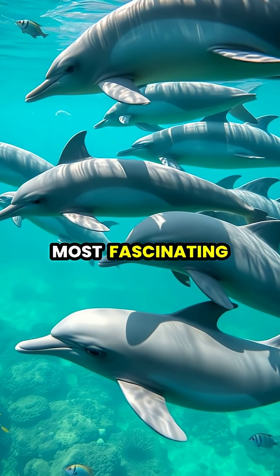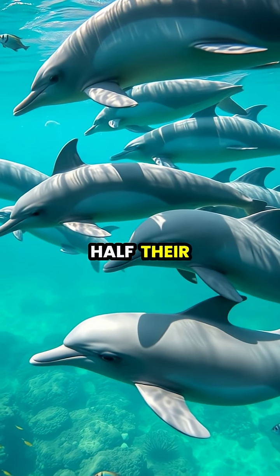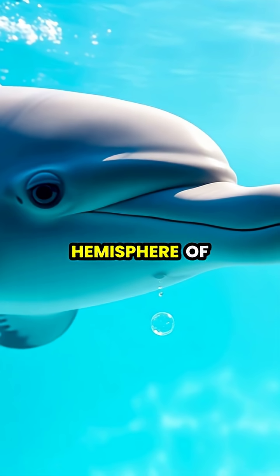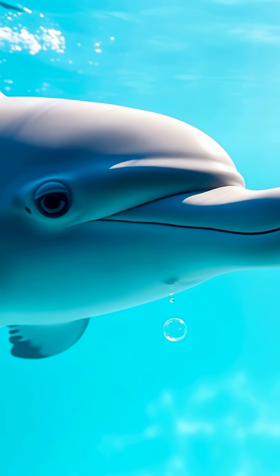Dolphins have evolved one of the most fascinating sleep mechanisms in the animal kingdom. They sleep with only half their brain at a time. Unlike humans who become fully unconscious during sleep, dolphins keep one cerebral hemisphere of their brain awake and the corresponding eye open while the other half sleeps.